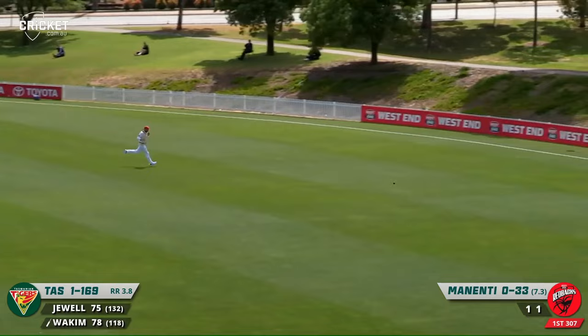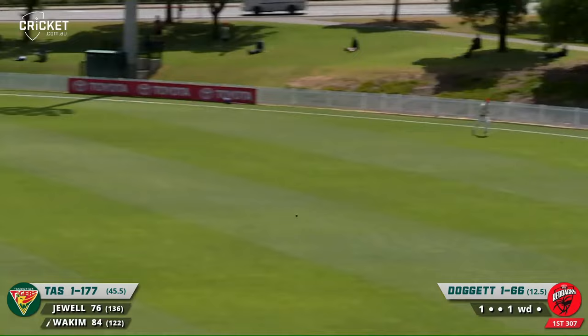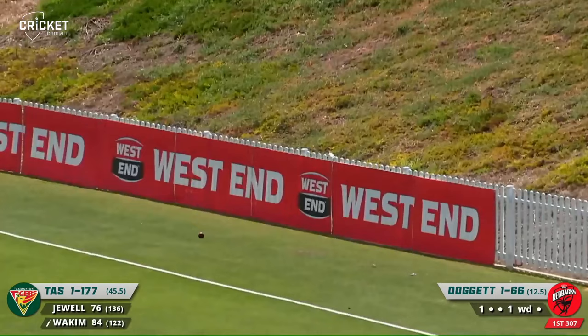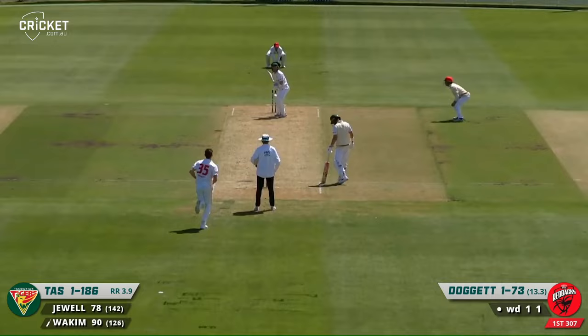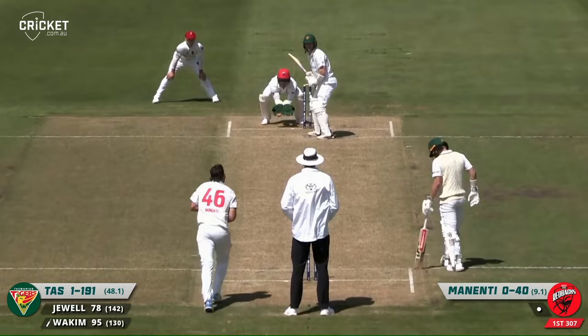That's a lovely shot — a little square drive going for four runs, beautifully played by Charlie Wacom. He's pulled that superbly and that will go away to the mid-wicket boundary for four runs. Doggett just getting short there — that's a lovely shot by Wacom. Another one pulled away strongly and it goes for six.